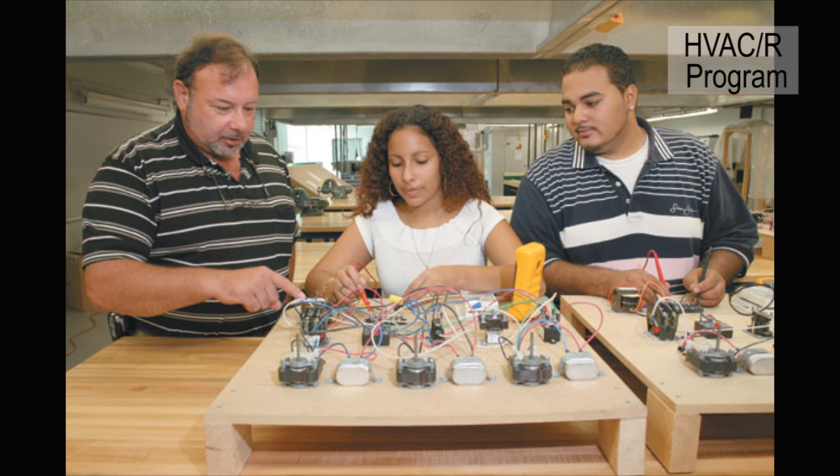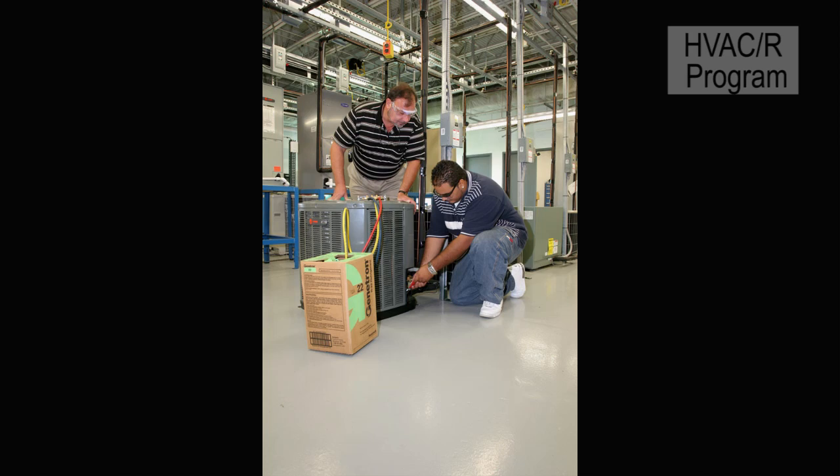Palm Beach State College offers the best balance between a rich learning environment and low cost. The cost of tuition for our program is less than one-third of any private for-profit program out there. Our labs are far more extensive, our class size is smaller, and we have the ability, because of our facilities, to offer the student 10 times more hands-on training and real-world experience than they'll ever get anywhere else.